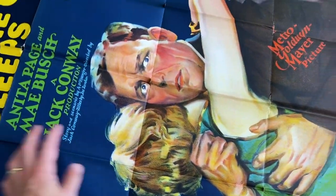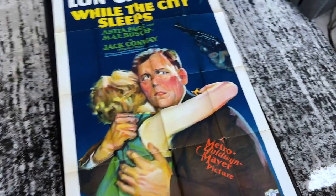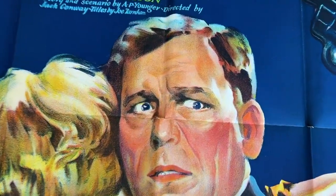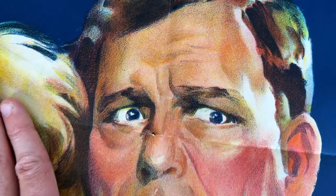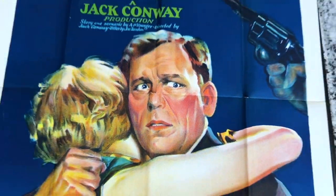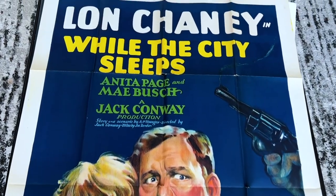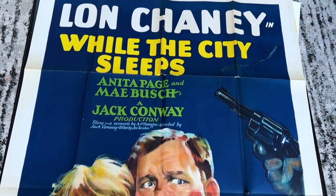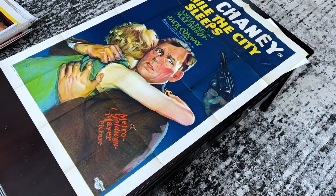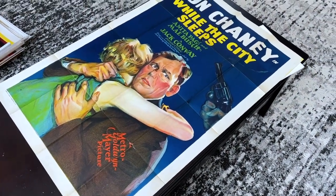And now, as you can see, this is a very minty folded one-sheet for While the City Sleeps — Lon Chaney. Now this particular one-sheet was found in the same drawer as the London After Midnight one-sheet that sold for like $500,000 or something. It was found in a dresser drawer with a handful of other Lon Chaney one-sheets. I also have the West of Zanzibar one-sheet from that collection. This is a great gangster image from the man of a thousand faces.